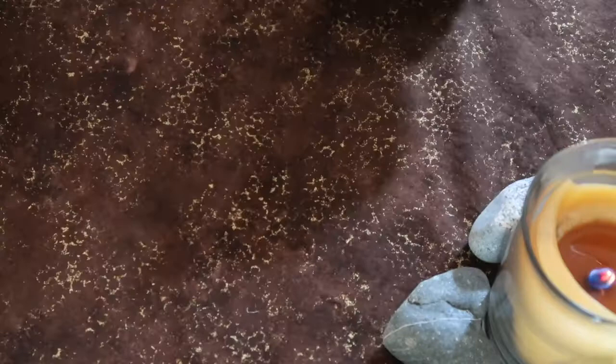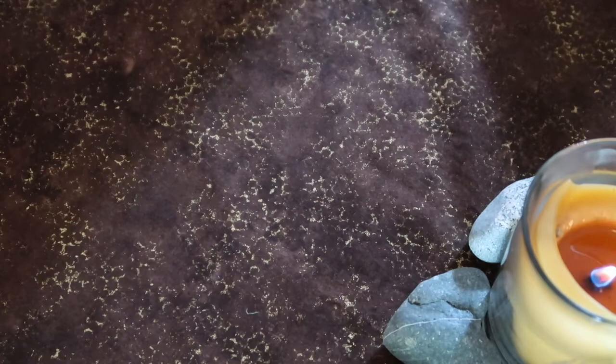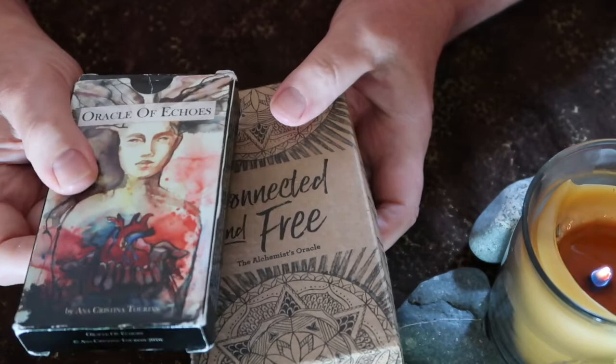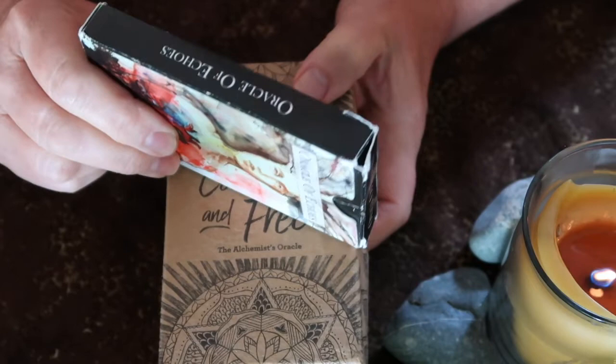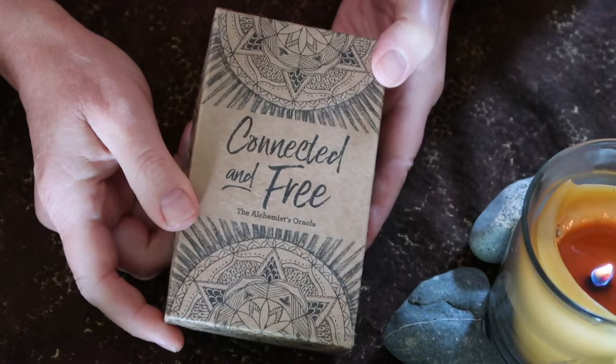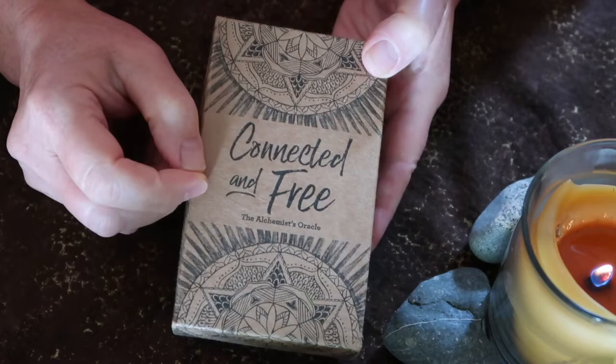The fifth and last category is all-round oracle decks: decks you can use as standalone, for a quick draw, or with any tarot deck. I've spoken about Anna's deck so many times — it's a deck I would probably never take out of my basket. But because I've spoken of it so many times, I'm going to speak to Lauren Aletta's deck, because this is also an equally versatile oracle deck, and I think much more so than her tarot deck.